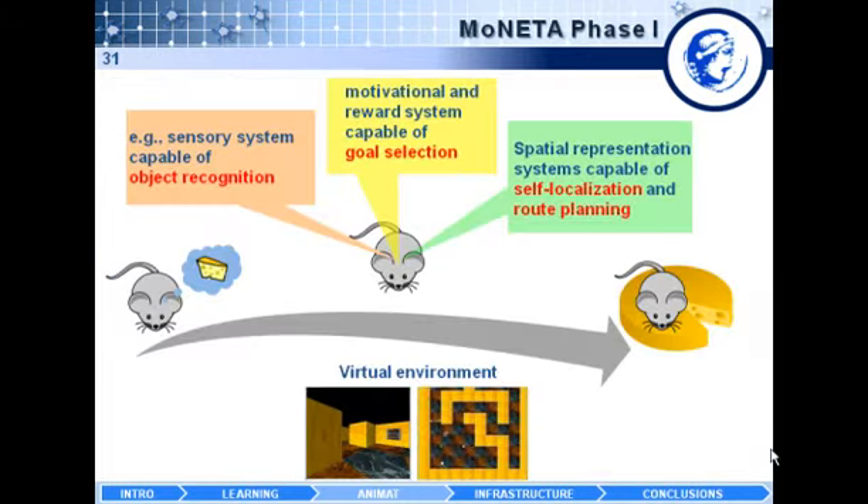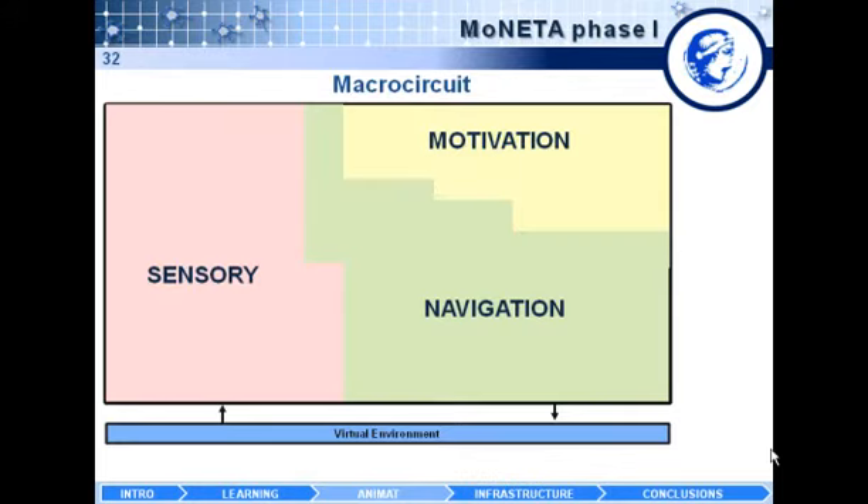To simulate even this apparently simple biological task, you need a variety of different brain areas working together. You need a fairly sophisticated sensory system capable of object recognition, a motivational and reward system that enables the animat to select a goal in the environment, and spatial representation that allows the animat to self-localize and plan a route towards the goal. These are the three main modeling areas of the Moneta microcircuit, which interfaces with the virtual environment.